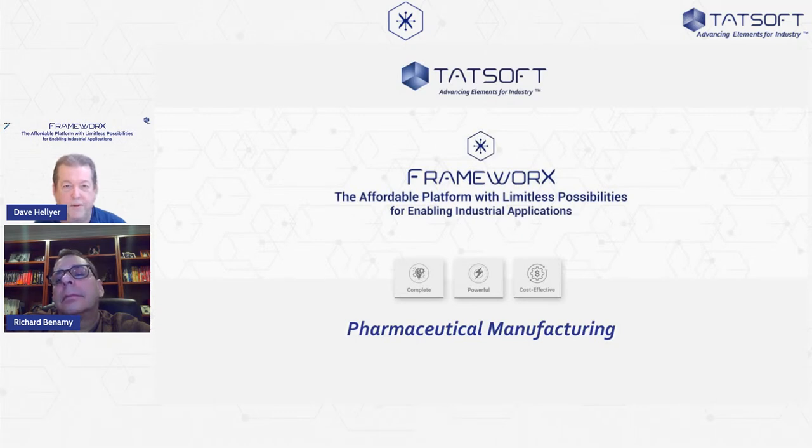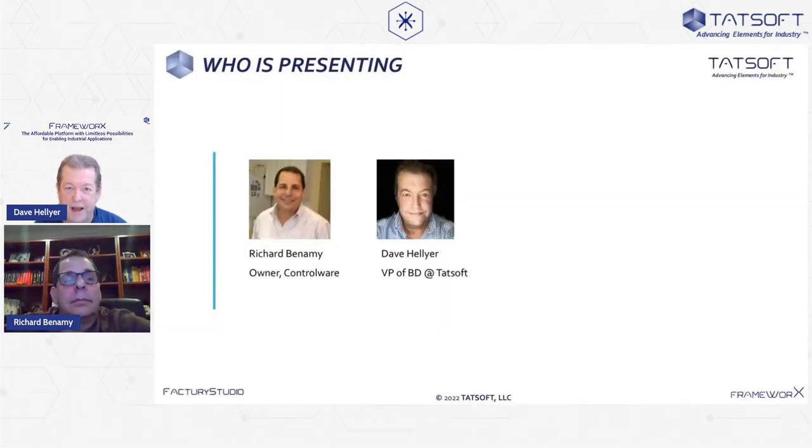Good morning, everyone. Thank you for joining us here today. My name is Dave Hellyer, VP of Business Development for Tadsoft. I have the pleasure today of introducing one of our system integration partners — someone that's got his eye on the technology, specializing primarily in pharmaceutical applications: Richard Benhemi of Controlware.